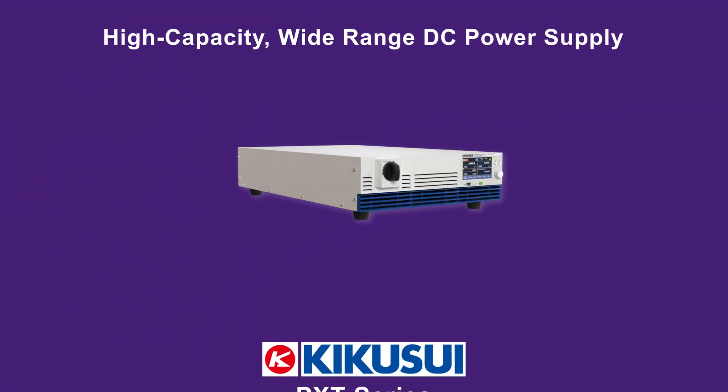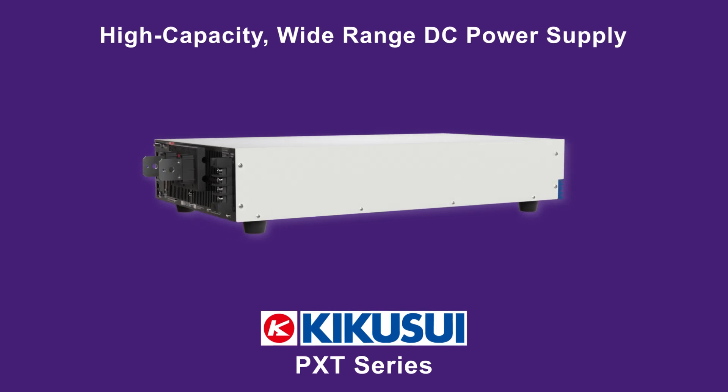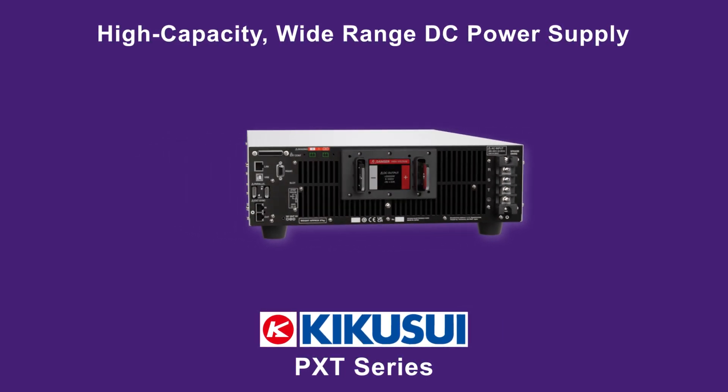Introducing Kikisui's PXT Series, a high-capacity, wide-range DC power supply designed to meet demanding power requirements in a compact form factor.